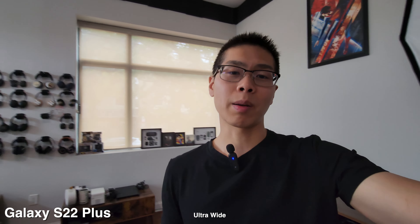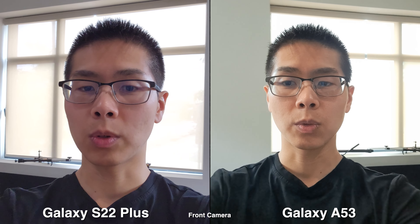Let's do a quick microphone test. Testing 1-2-1-2, this is what it sounds like on a Galaxy S22 Plus. Testing 1-2-1-2, this is what it sounds like on a Galaxy A53.